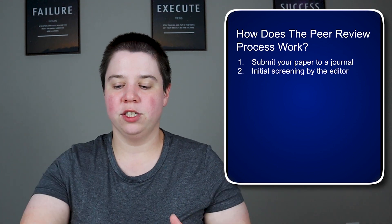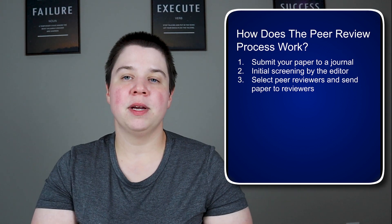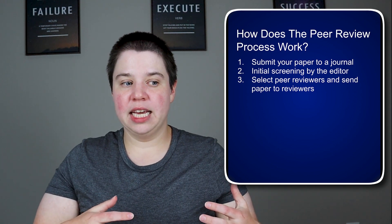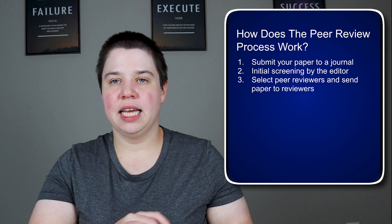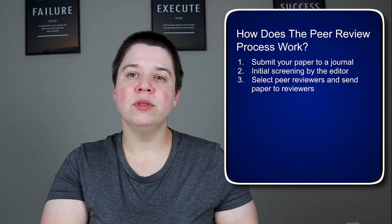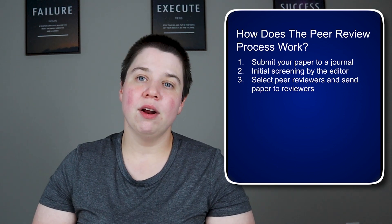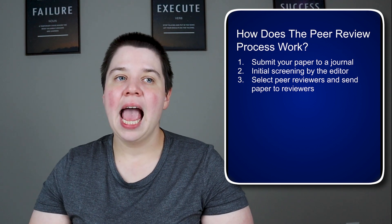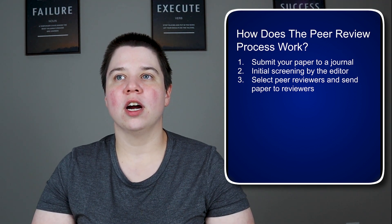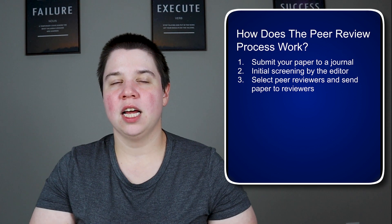If the editor agrees to send the paper for peer review, they select peer reviewers and send the manuscript and all materials to them. When you submit your manuscript, you may be asked to suggest peer reviewers, because editors are really busy. You can also sometimes ask for certain reviewers to be excluded, typically where there are conflicts of interest or a history of bad conflicts between groups.